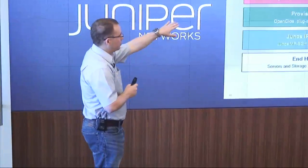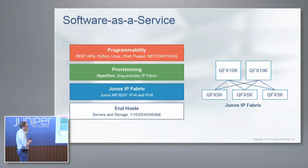On programmability: full REST APIs. You can run Python on this box, or use Python libraries to interact with NetConf or PyEZ. Obviously Chef, Puppet, NetConf, YANG, Ansible — very, very programmable. Question: For Ansible, is it using one of the Python libraries, or are there native Ansible modules being built in natively?